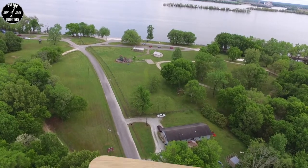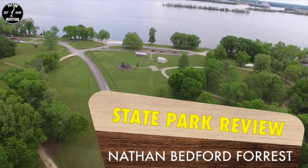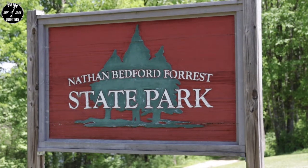Today we're heading west to Eva, Tennessee, right on the Tennessee River, to Nathan Bedford Forrest State Park. And this is a little hidden gem, in my opinion.